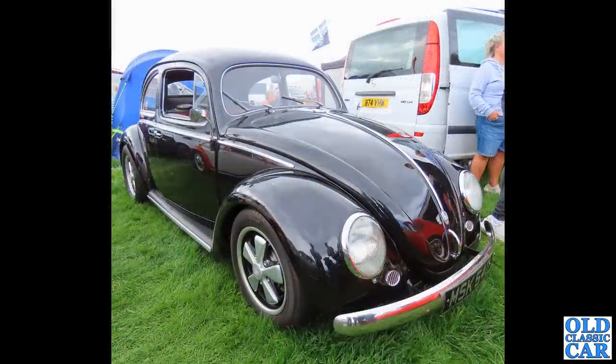To German cars now, and this was at Llandudno - the big transport festival in 2023. One of quite a few VW Beetles there. This is a lovely six-volt car, really, really nice on those Porsche wheels. It did look great in black.